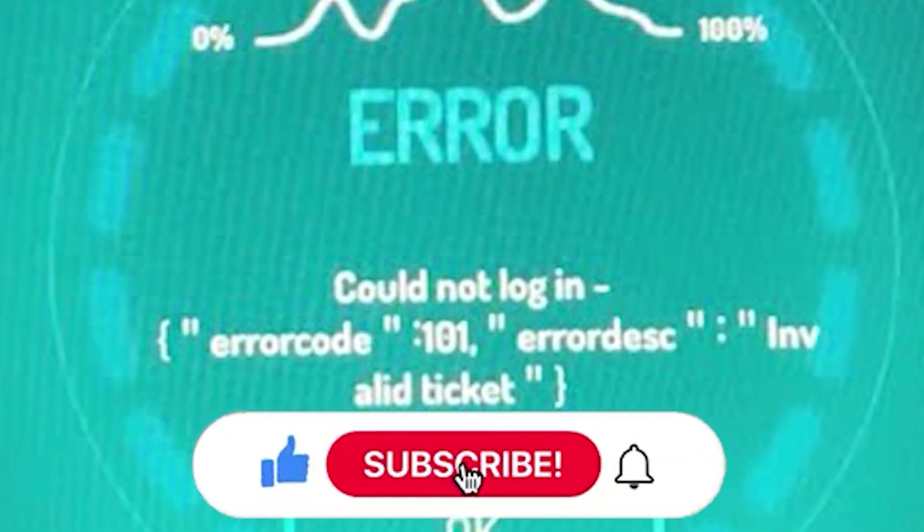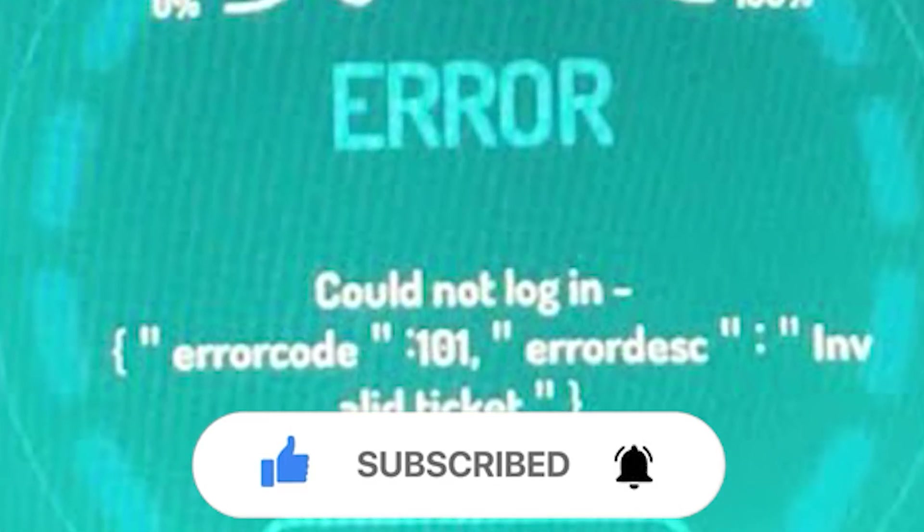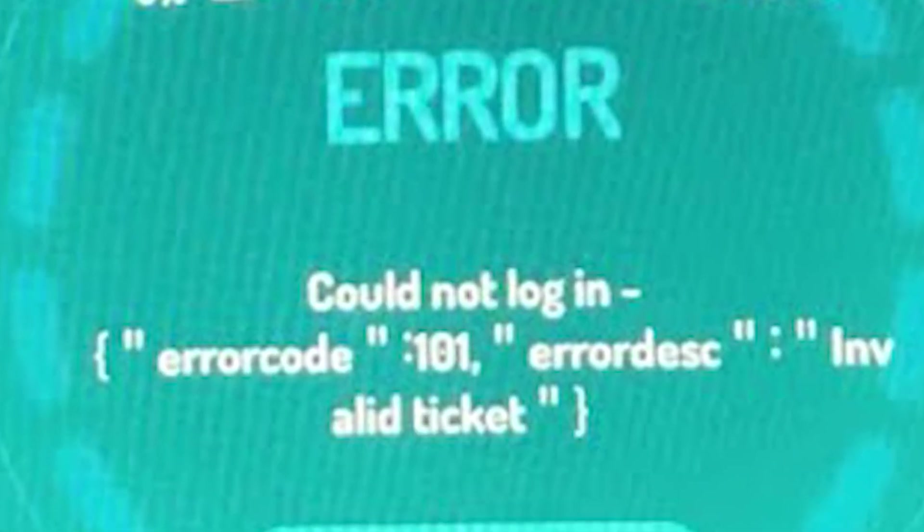This issue can be frustrating but it's usually fixable. Thanks for tuning in, and if you found this helpful stick around for more updates and fixes.